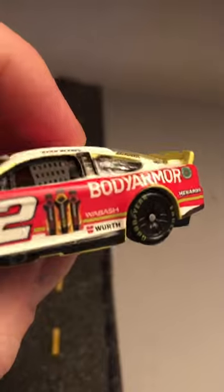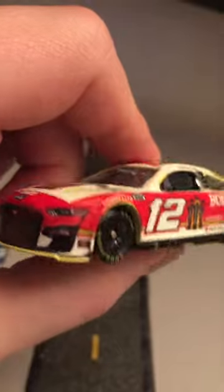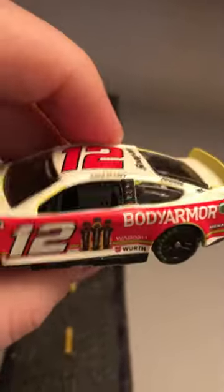The paint scheme is a red, white, and a little bit of neon yellow — well, kind of a reddish pink, pinkish red paint scheme. That's Blaney's car.